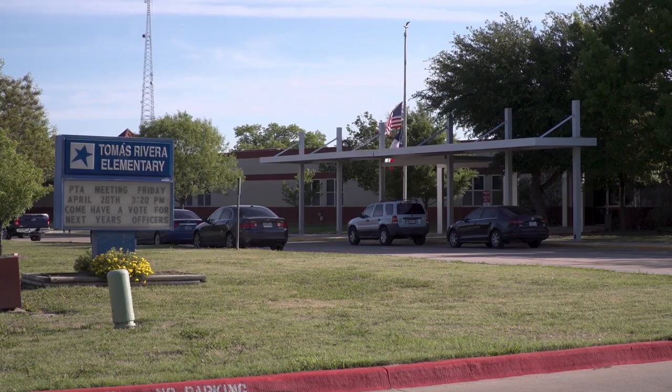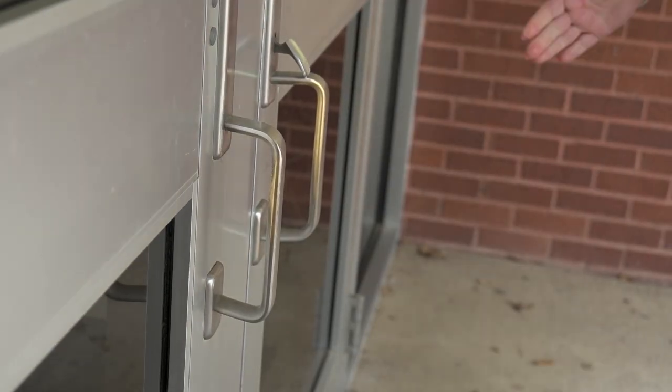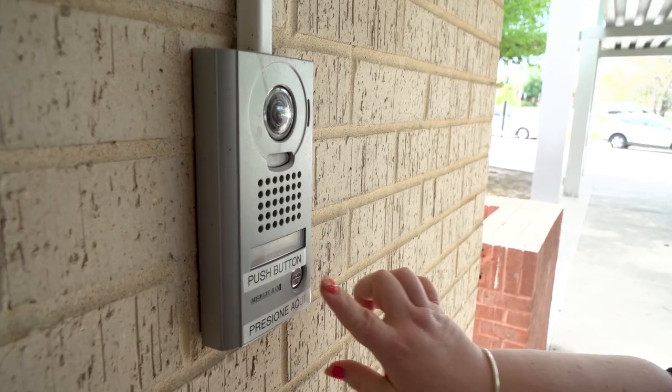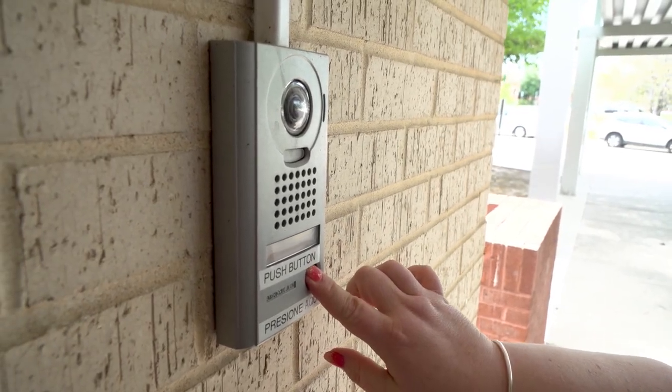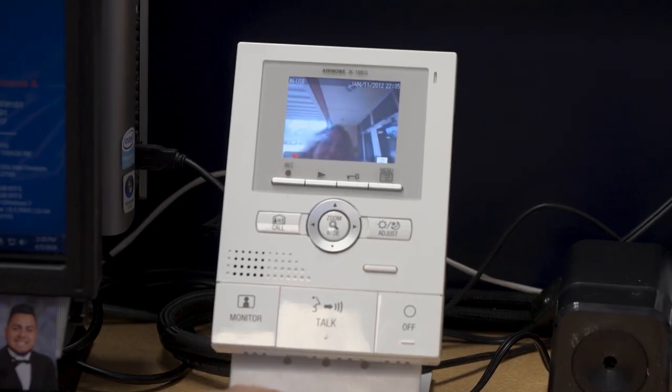Here's how the restricted access system would work. Visitors attempting to enter any of our schools during regular school hours would find the front doors locked. Those visitors would then need to push the button on the restricted access entry system, which alerts front office personnel that someone would like to enter the building.